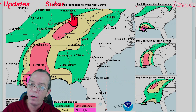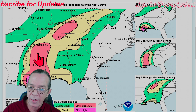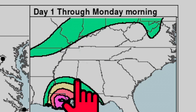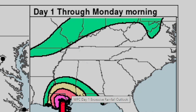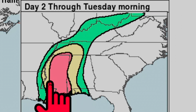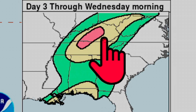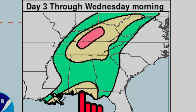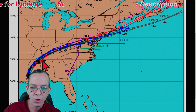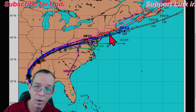For the excessive rainfall outlook: through Monday morning there's marginal risk in green, slight in yellow, moderate in red, and high risk in pink. Through Tuesday morning, marginal in green, slight in yellow, and moderate in red. Through Wednesday morning it moves more toward the central US and northeast - marginal in green, slight in yellow, and moderate in red. The new track shows it going straight toward Maryland, Delaware, and right by New Jersey, so those areas will also see rainfall.